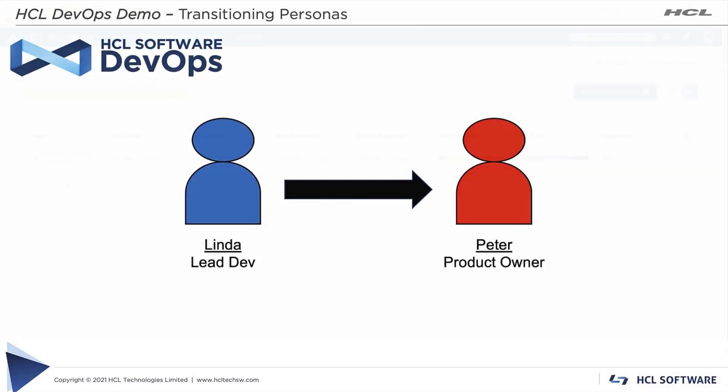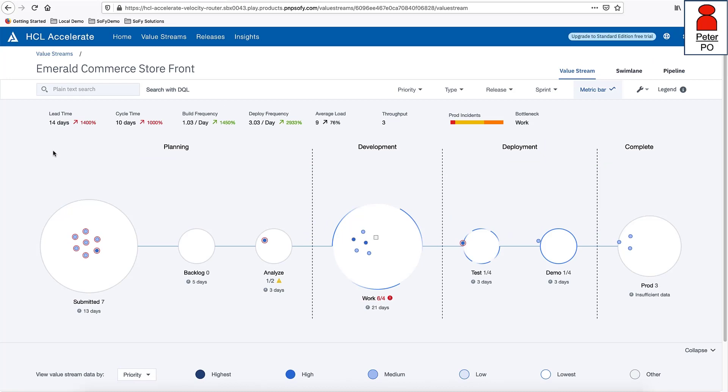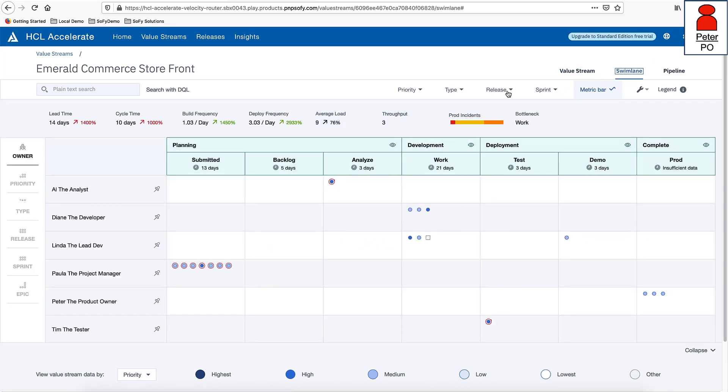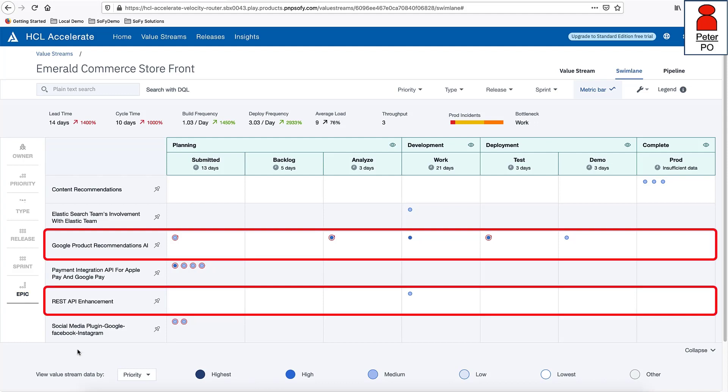Transitioning to Peter, the product owner: Peter is concerned, having picked up information through the grapevine regarding a customer issue in production and potential delays in releasing new versions. If rumors are true, his concern is real as he has marketing campaigns and press releases scheduled to announce new capabilities in the Emerald app. Peter knows the best way to understand the situation is through data, so working in HCL Accelerate he opens the Emerald Commerce Storefront value stream and selects the swim lane view filtered by epics.